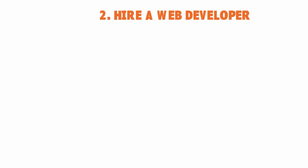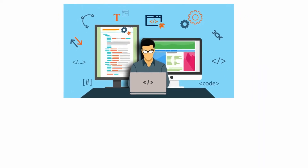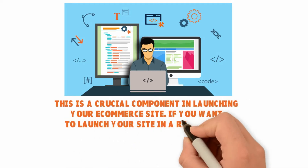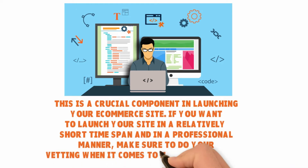Number two: hire a web developer. This is very important if you want to launch your e-commerce site in a professional manner and as soon as possible. If you have the talent for it, go for it — otherwise hire someone with experience in your specific niche. Ask other entrepreneurs or reach out to people in your industry for referrals to a web design specialist. You want to hire someone who has done similar websites in the past, because website requirements differ from industry to industry.